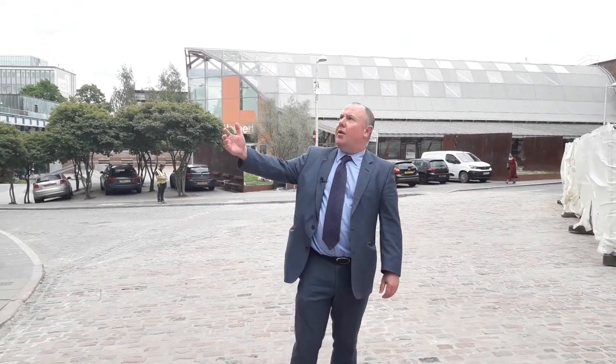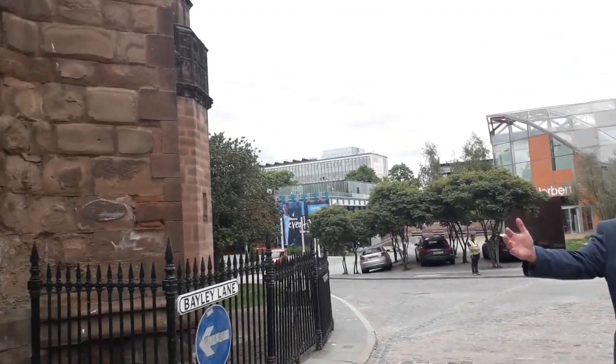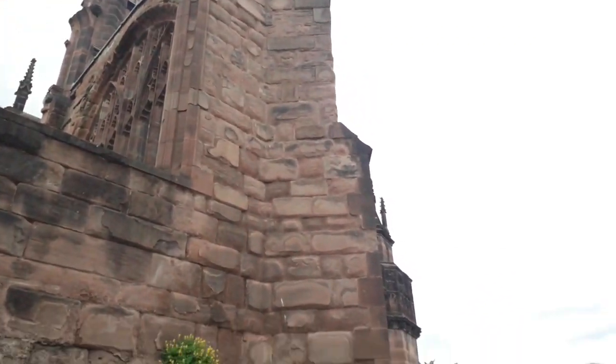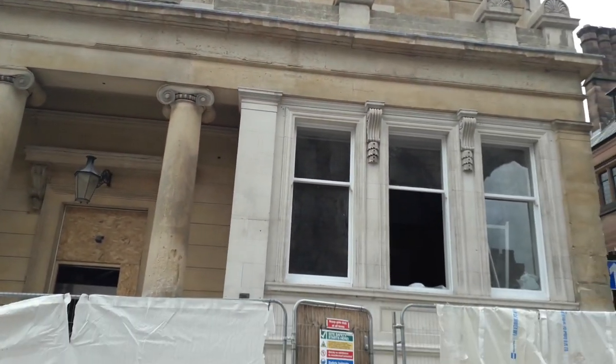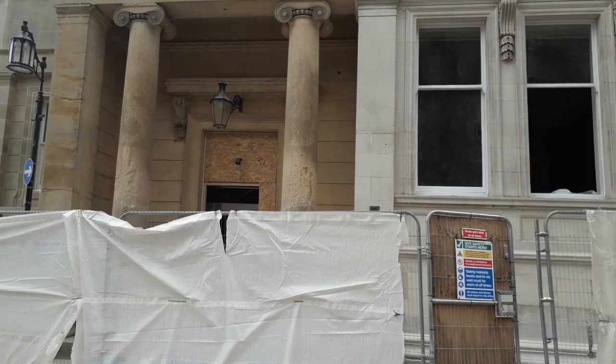Hello, here I am today in Bailey Lane where I've got the Old Cathedral to my right and to my left you can see Draper's Hall, which has been regenerated as part of our new cultural offer for Coventry.